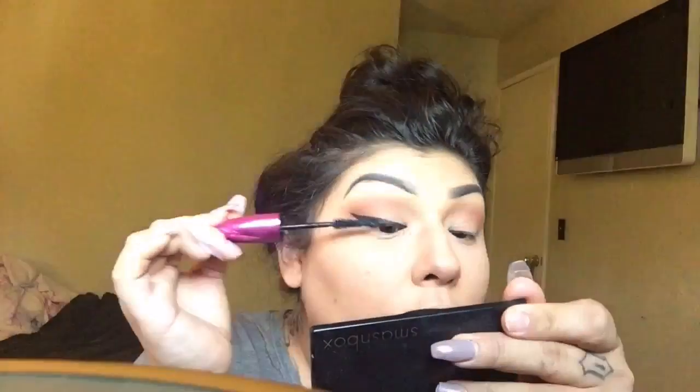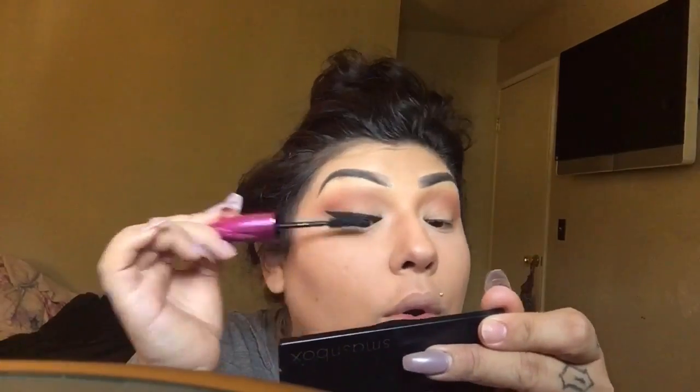Now for mascara — just throw some mascara on your eyelashes. My little girl came in crying because her dad won't let her iron. No, little girl, you cannot iron, you'll get burned! Now it's time for blush — just throw a little natural-looking color blush on.